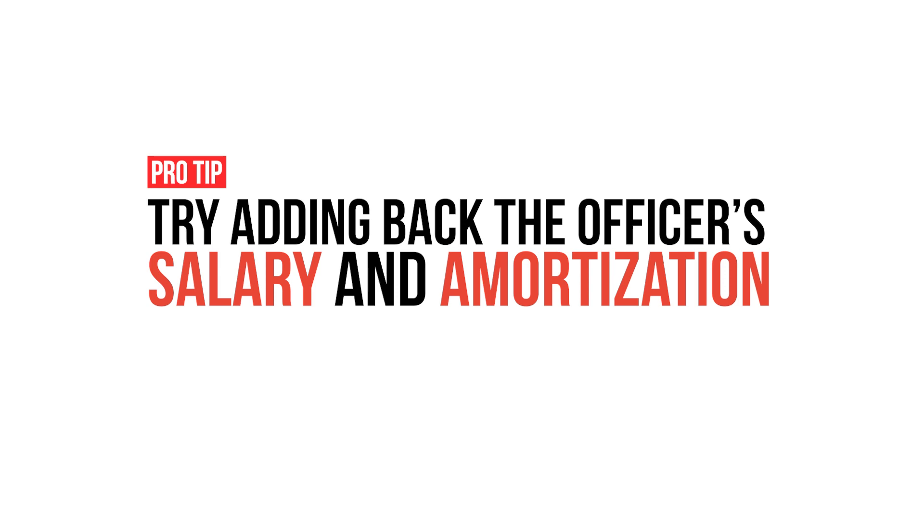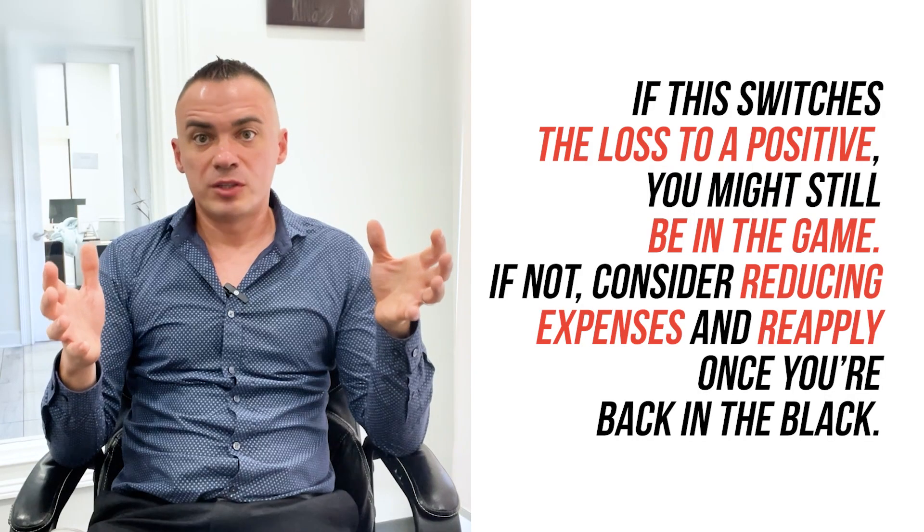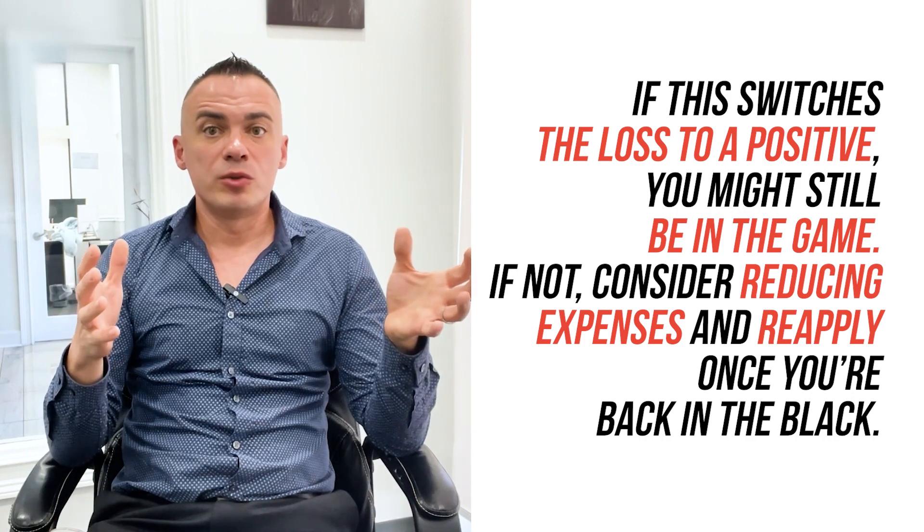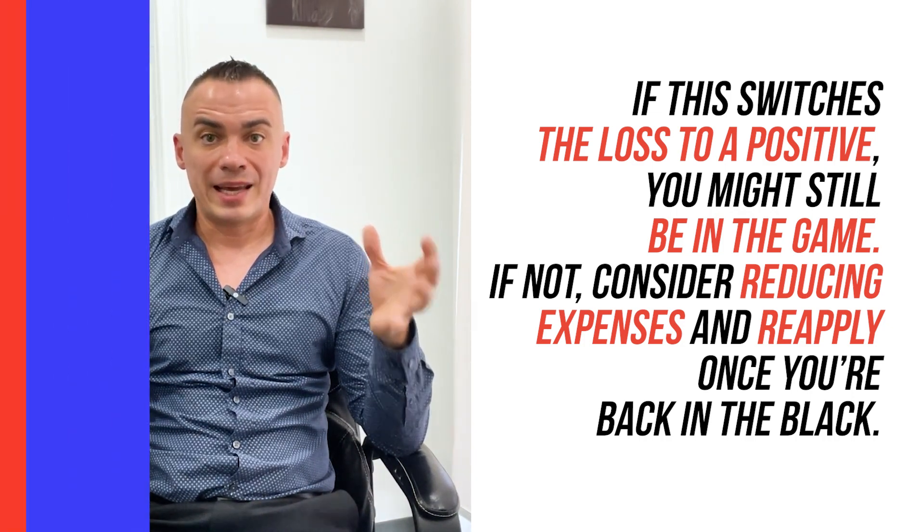Pro tip: try adding back the officer's salary and amortization. If this switches losses to positive, you might still be in the game. If not, consider reducing expenses and reapply once you're back in black.